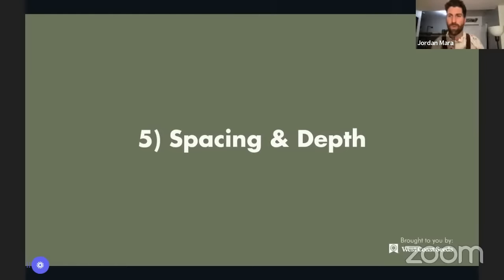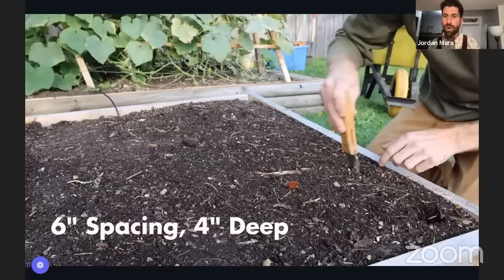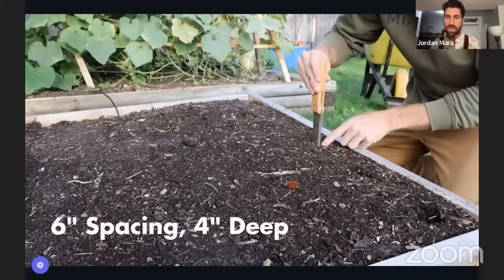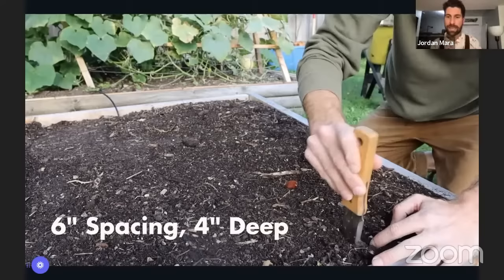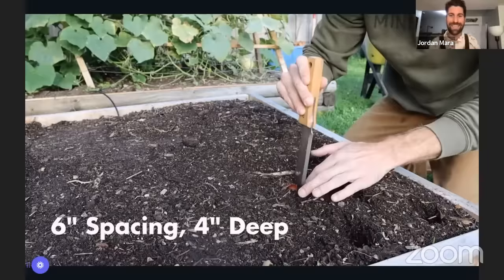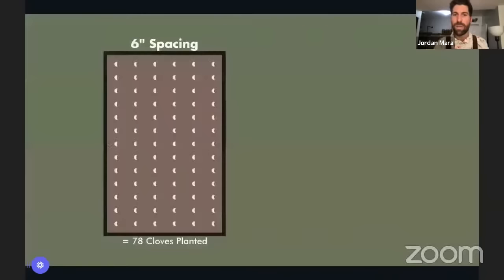From a spacing and depth perspective: the traditional approach to garlic is six inches of spacing. Using my hori hori knife — which has a measuring tape on it — I measure over six inches and go down four inches in depth. Then I continue along six inches lengthwise. The reason we go four inches deep is to give the garlic a really nice bit of insulation through the winter.